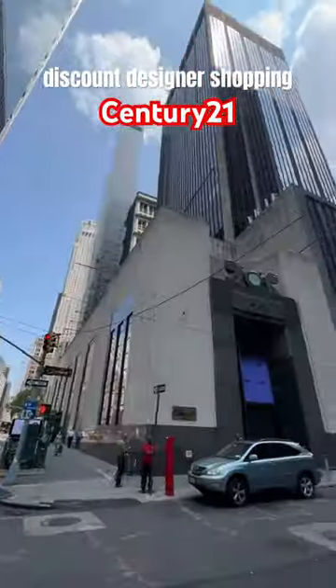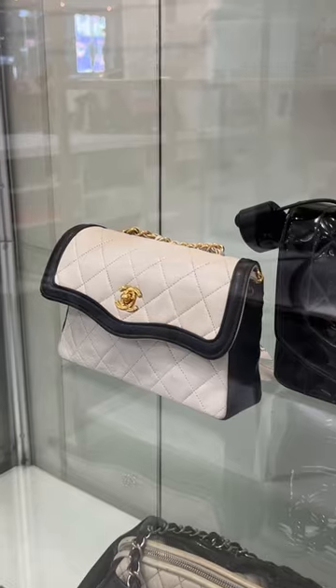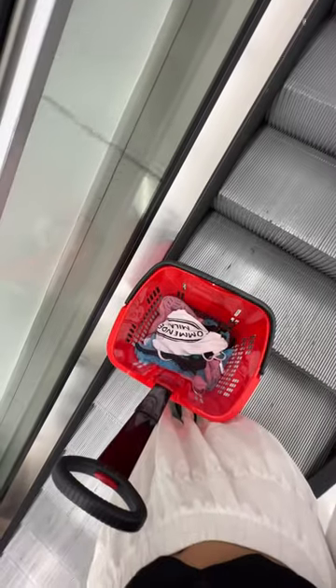Let's go discount designer shopping at Century 21. This place is my entire childhood and I was so excited when they reopened. First thing I noticed was the vintage Chanel case. I had to get out of there quickly though because that was really dangerous. I went over to the other bags and found these really cute little Ganni bucket bags that were adorable.